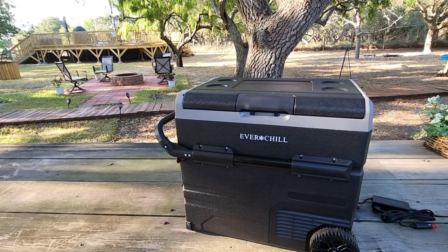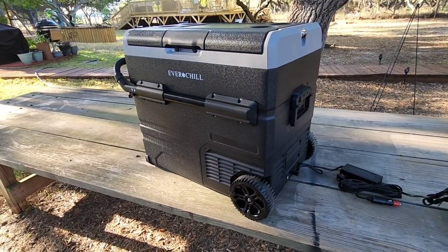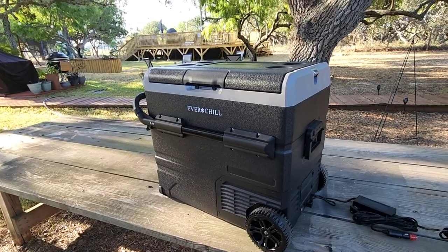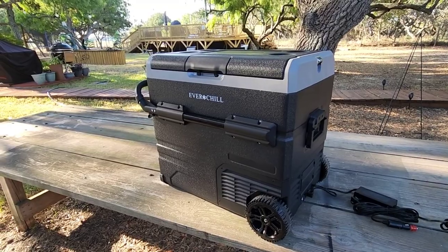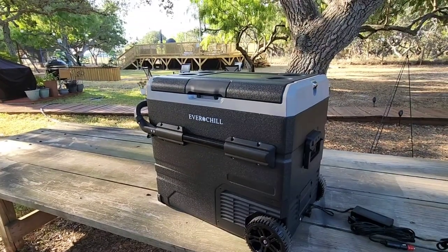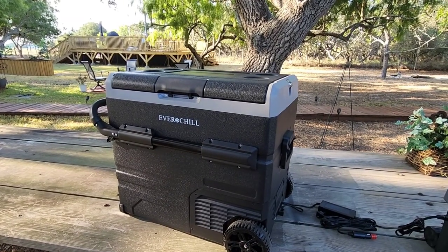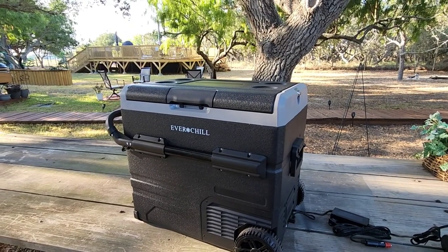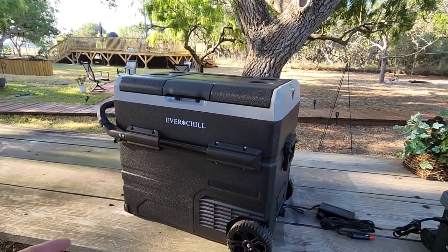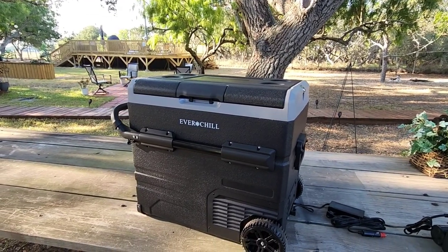From a price perspective, these aren't inexpensive — you won't find an inexpensive version of one of these, especially if it's capable of holding a battery. But when you consider the price, remember you're getting something more like a refrigerator than a cooler, with a compressor and all the components of a refrigerator plus a freezer. This carries a price of over $800. You can't really compare it to a Yeti because this is a portable refrigerator. If you take it fishing and want to freeze your catch, you can throw a fish in and it will actually freeze it for you — not just keep it cold.